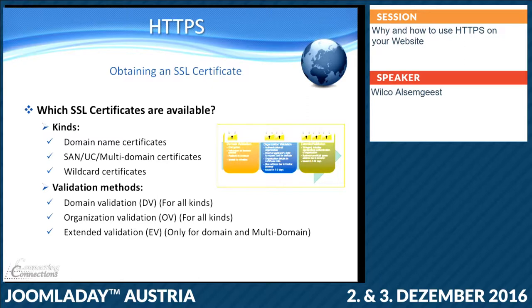Obtaining an SSL certificate — we have three main certificate types: domain name certificates (just joomla.org), multi-domain certificates where you can get joomla.org and joomla.de in one certificate — so you can put many different domains in one certificate and use one certificate on different websites — and, like I said, wildcards. Within those different certificates you even have different kinds of validation methods.